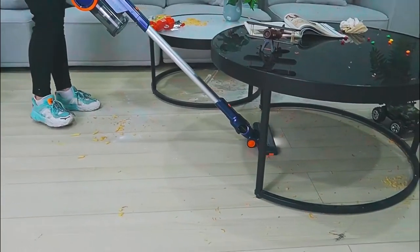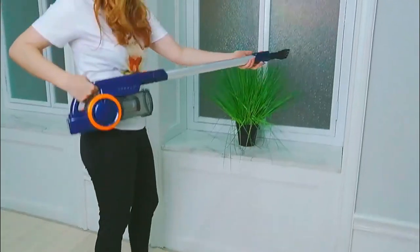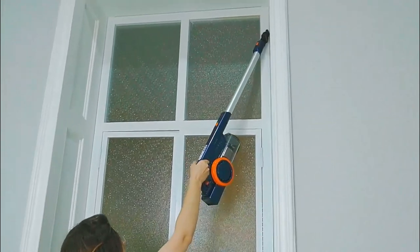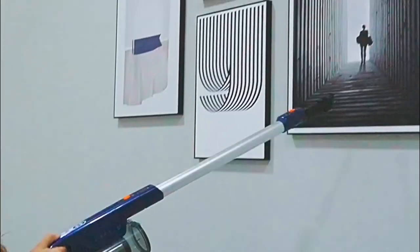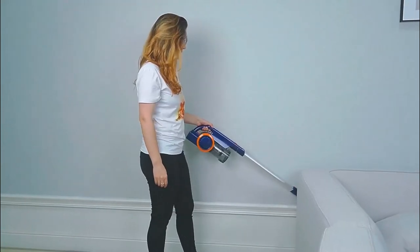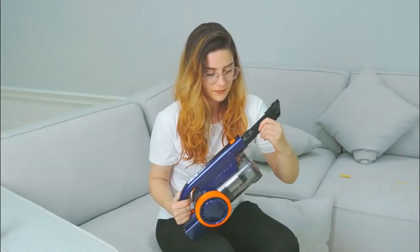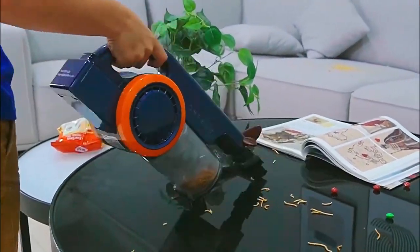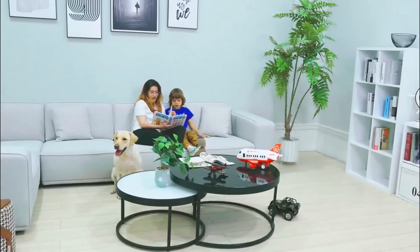The Orfeld stick vacuum adopts a high-power brushless motor with a powerful 200W gear transmission. The engine output reaches 2,800 RPM and suction power is 3.2 liters per minute. The vacuum's high-powered motor can effectively eliminate dust and other dirt particles from the work area, with an upright design so there's no need to stoop.